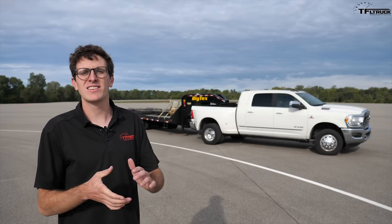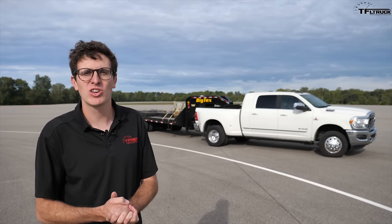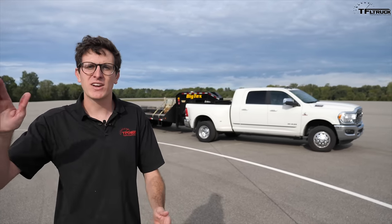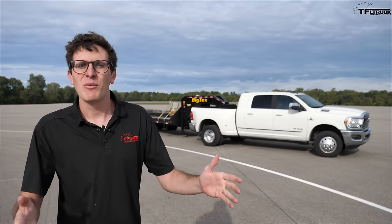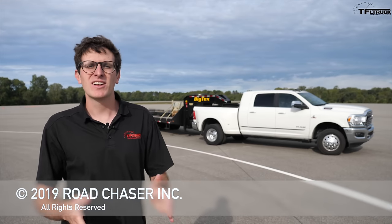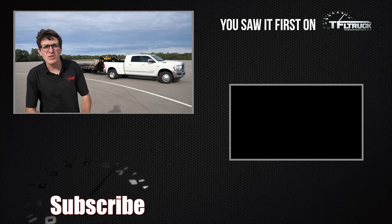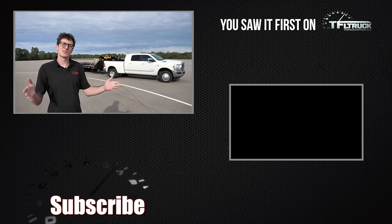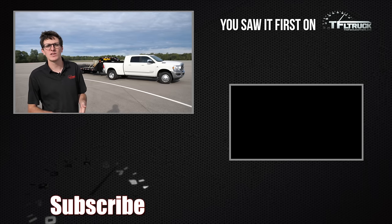Of course, there is the hardest test that we're not showcasing today — that's the Davis Dam test. Manufacturers go out to this steep grade in the middle of Arizona when it's 110 degrees, and they make sure their truck, towing a trailer, can go up that grade without overheating or throwing a check engine light. It's September and we aren't able to get out there. But a big thank you to Ram for giving us a look behind the scenes at how they — and actually because it's a standard, how Toyota, Ford, Chevy, and every OE tests their truck along J2807. This has been Tommy with the Fastlane Truck — go to tfltruck.com for more news, views, and real-world reviews.